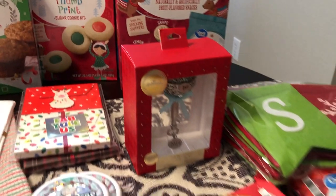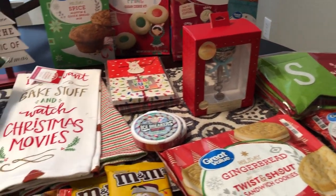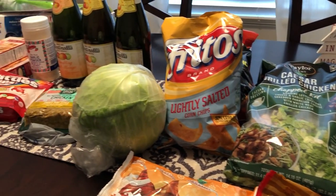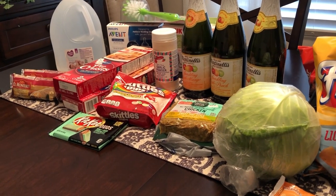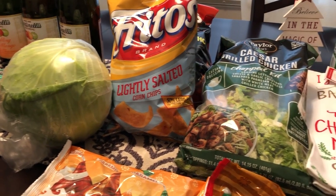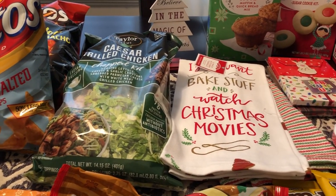So this is it — this is my Christmas haul and also my grocery haul. Sorry for moving around so much and for the heavy breathing. I hope you guys enjoyed this video. If you did, please make sure to give us a thumbs up, and if you haven't subscribed to our channel, we certainly hope that you will. See you guys next time — thanks for watching.